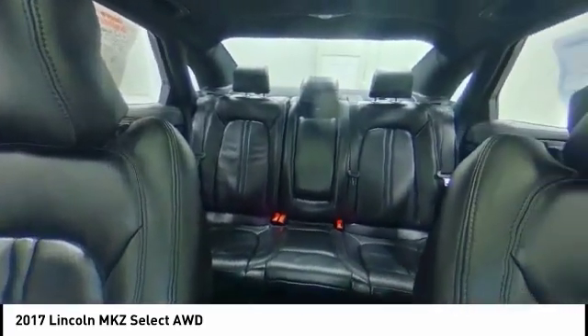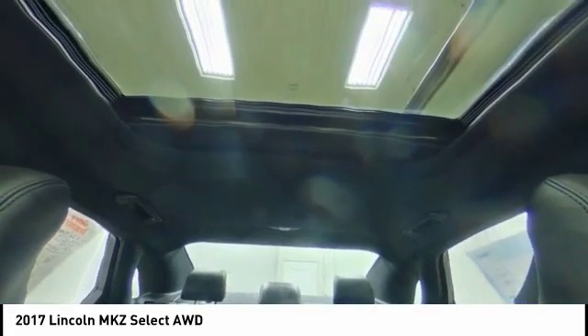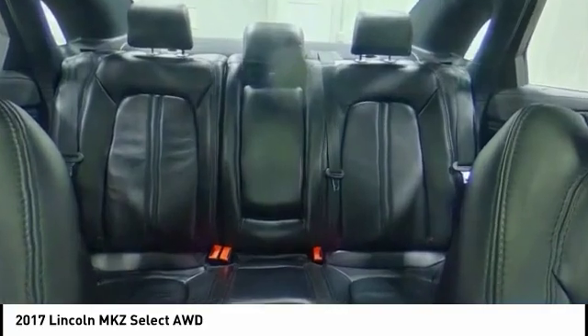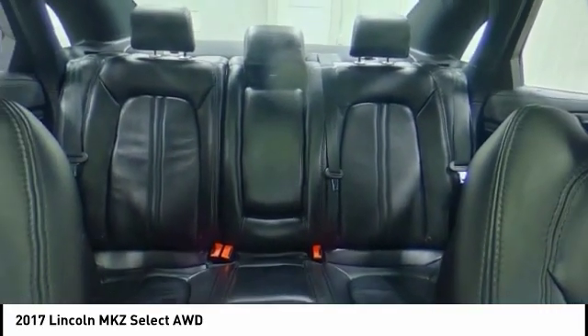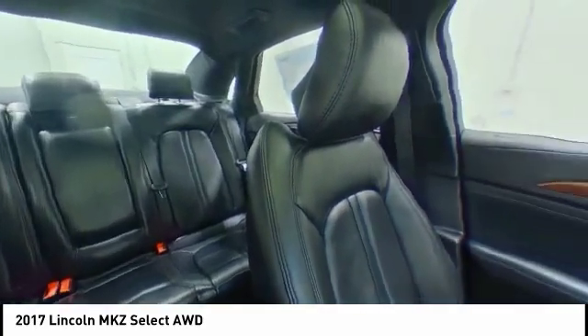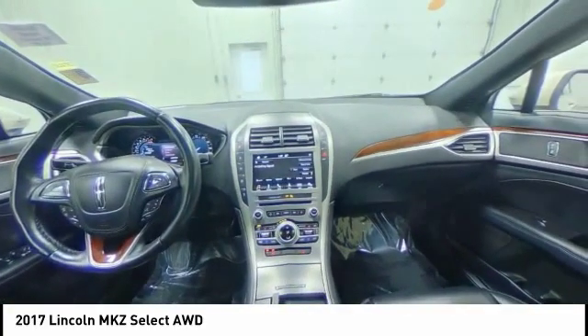This vehicle has less than 9,000 miles. Here are some of this vehicle's great options: backup camera, all-wheel drive, anti-lock braking system, steering wheel audio controls, keyless entry, power passenger seat, stability control, traction control, remote engine start, Bluetooth.